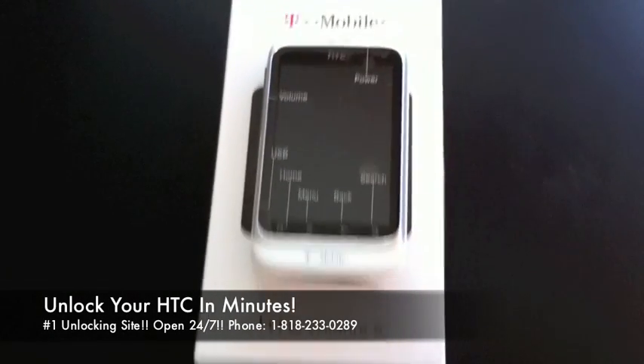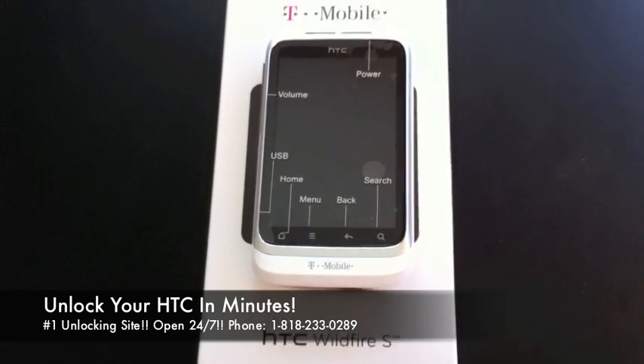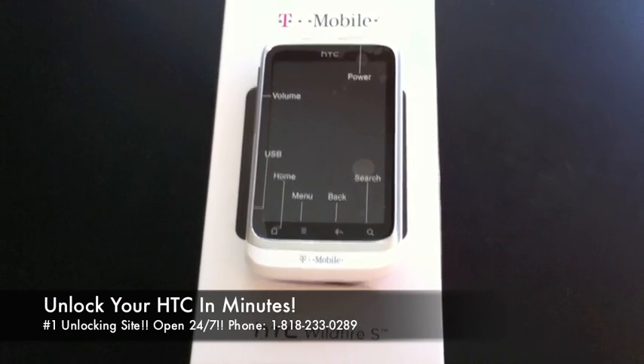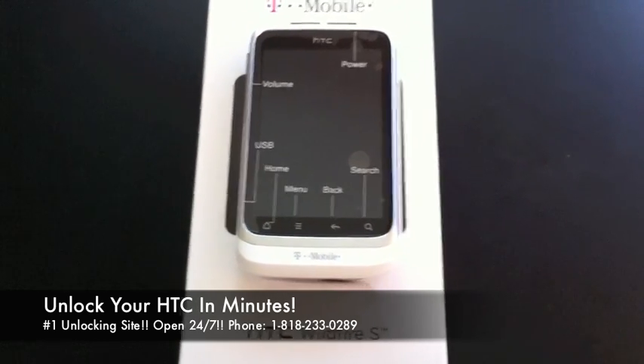What's up everyone? This is Ian here with unlockthatphone.com and unlockinguniverse.com. Today we're going to show you how to unlock the HTC Wildfire S from T-Mobile USA. It's also available from a bunch of different carriers around the world, and we will unlock those as well.